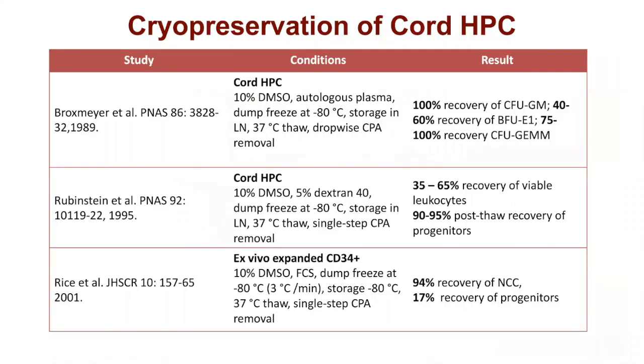In cell therapies, cord blood is always pointed to as one of the most successful examples of where we've taken a basic research concept and translated it into a therapy. Cord hematopoietic progenitor cells or peripheral blood stem cells are used extensively as a therapy. But if you look at the original research, particularly Hal Broxmire and Pablo Rubenstein who published the original method for cryopreservation of cord, you'll see how very different their cryopreservation strategies were.